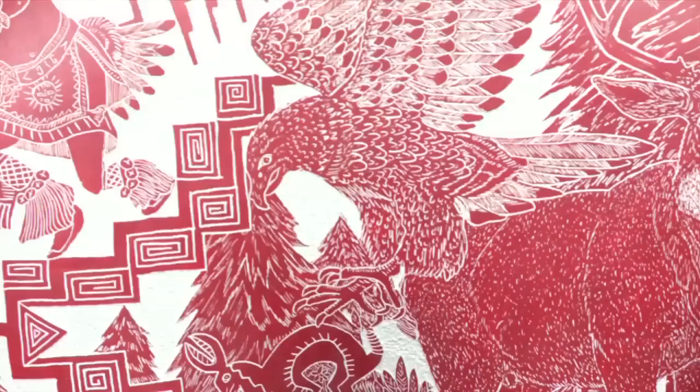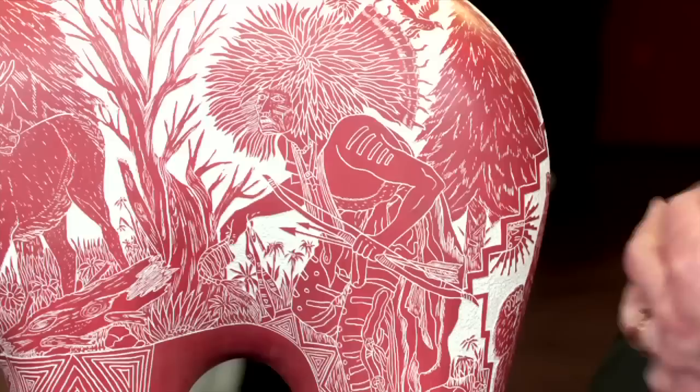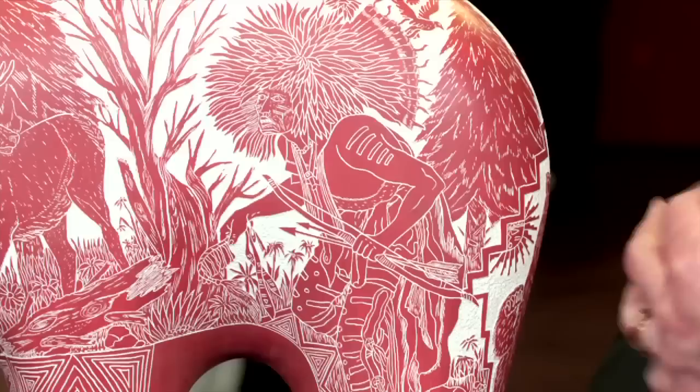I want to point out some of the fascinating designs — the eagle and the deer. And then there's one on the backside that I really love. This image over here of this dancer is actually from what I believe to be Bodmer, who is an early artist that traveled in the Northern Plains. So they've really become eclectic in the way they've chosen their designs.